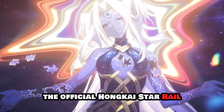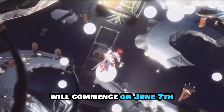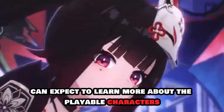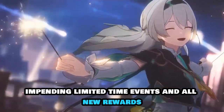The official Honkai: Star Rail Twitter account has confirmed that the Version 2.3 Farewell, Pennacone Special Program broadcast will commence on June 7th at 19:30 UTC+8, or 7:30 AM ET. Honkai: Star Rail fans can expect to learn more about the playable characters Firefly and Jade in version 2.3, as well as the new main story content and all new rewards.